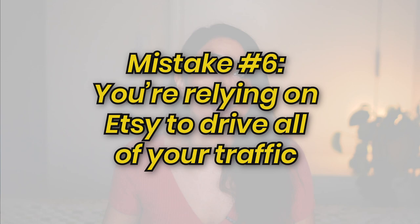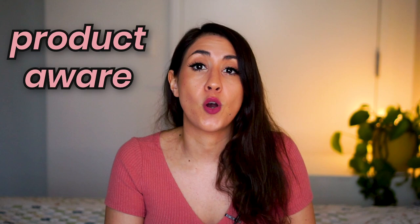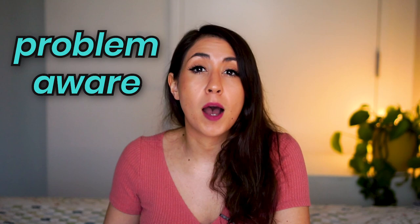Mistake number six is you're relying on Etsy to drive all of your traffic to your shop. There are people who are product aware — they go to Etsy, search for what they want, and find your listing. But there are way more people who are just problem aware and don't know your product is the solution. If you create content surrounding your product and answer general questions about your niche and industry, it's going to drive a lot more traffic to your Etsy shop. You don't want to rely solely on Etsy SEO — make sure you're at least on Pinterest, and really consider creating a blog, a YouTube channel, or a podcast.